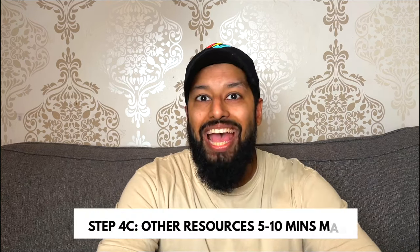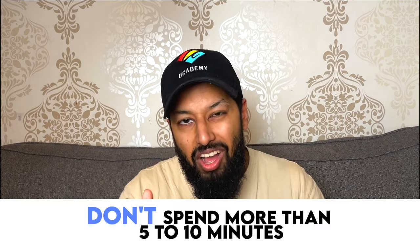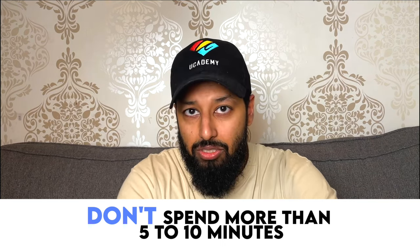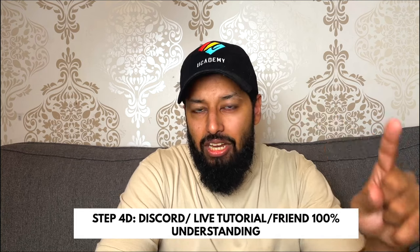Step 4C: look at other resources — Maths Genie, Cognito, whatever you're using online, whatever textbook you've got. But don't spend more than five to ten minutes on other resources. There is a time limit when it comes to learning your mistakes. You've got limited time, so if you still can't understand it from other resources, we go to step 4D.